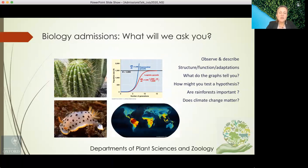We ask a diversity of questions and really want to get the best out of you. We may provide data or objects from nature and ask you to observe and describe what you see, explore the relationships between structures and their functions and adaptations, or describe what graphs in different formats show — leading to questions about hypotheses that might explain the patterns. We also ask more general questions about current issues, such as: does climate change matter? How do we know the climate is changing? Are rainforests important? We invite you to discuss these broader biology and current affairs topics.